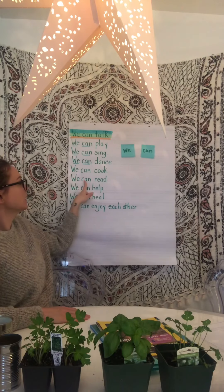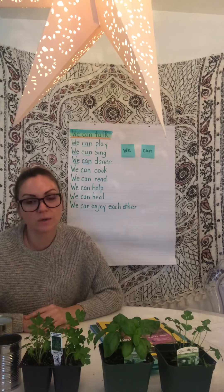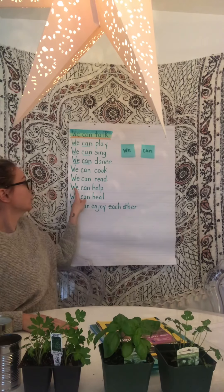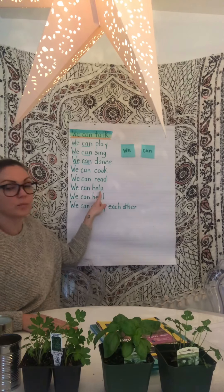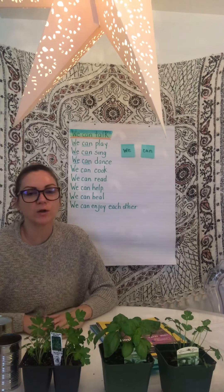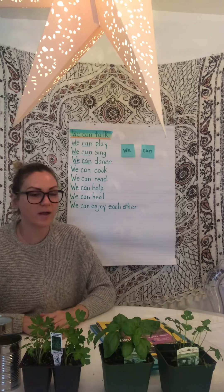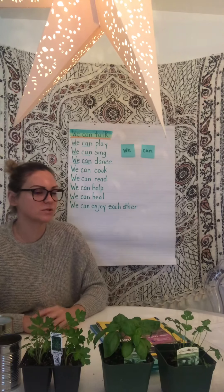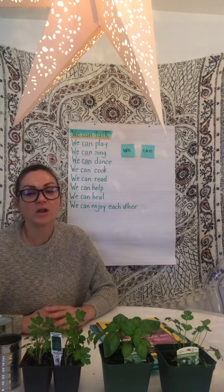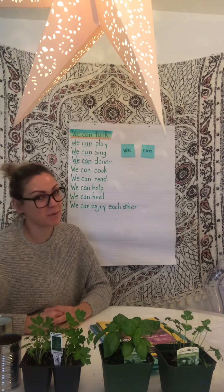We can read. That is the most important thing we can do at home — read, read, read. We can help. We are very good helpers in school. Mrs. B's class, Pre-K 4-5 — excellent helpers, Mrs. G would agree. So at home, it's very important that you help mommies, daddies, and your families around the house, because that's how we learn to be responsible.